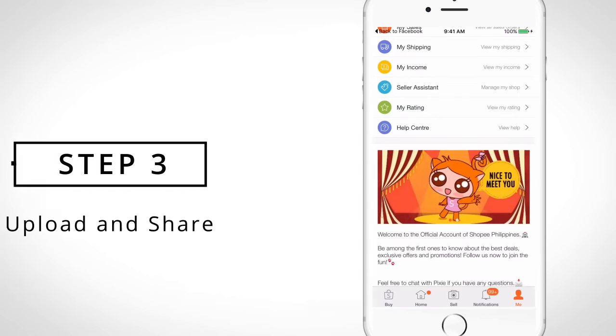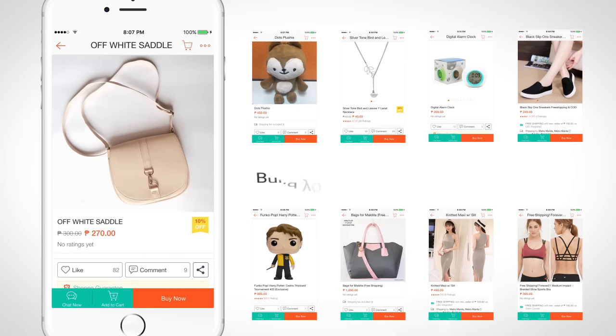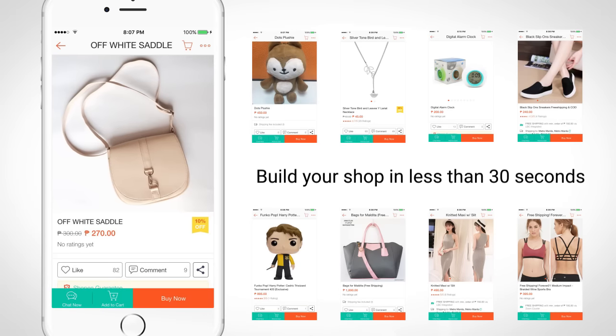There, you're done! Start selling your products easily on our user-friendly platform. You can set up your shop in less than 30 seconds.